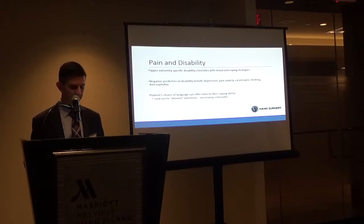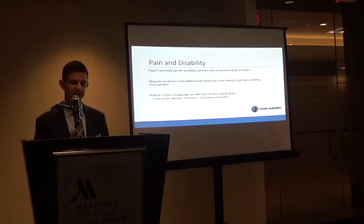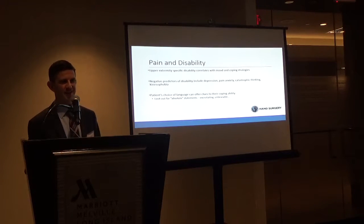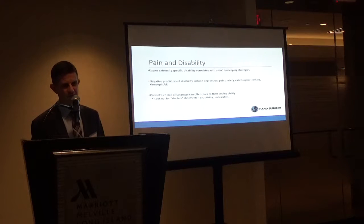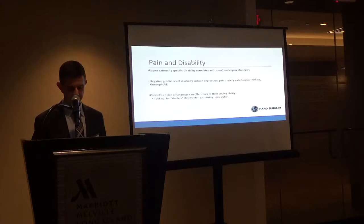It's important to look out for the language patients use — absolute statements like 'it's excruciating' or 'it's unbearable.' You can often spot these patients by their body language, posture, and facial expression. You get a gestalt feeling — you walk in and say, 'this person is not going to do well.' And this is essentially a way of quantifying that gut reaction.